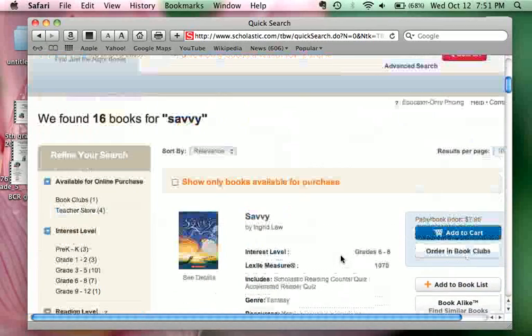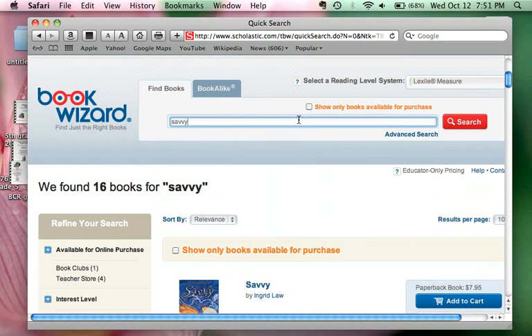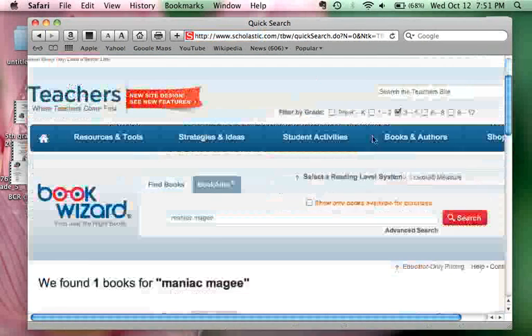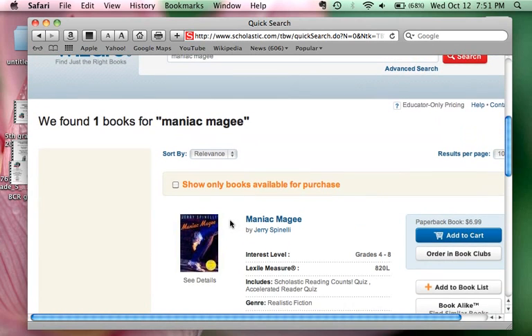Say for example there's a book that you like and you want to find out the level. Let's put in a book I've read before when I taught fourth grade, which was called 'Maniac Magee,' and search for that. We can see that 'Maniac Magee' is for a fourth through eighth grade interest level and the Lexile score is 820.